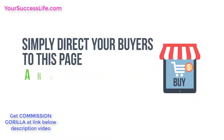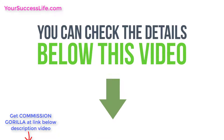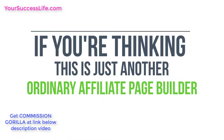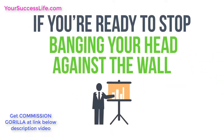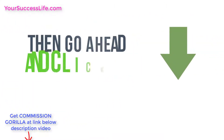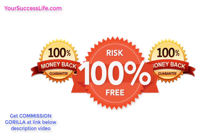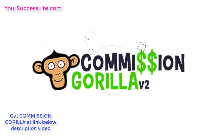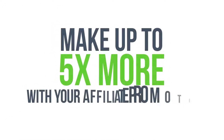The software will automatically build a hosted bonus delivery page for you — simply direct your buyers to this page and they can access their bonuses easily. You can check the details below this video to see everything Commission Guerrilla version 2 can do. There's absolutely no competition — nothing even comes close. Click the button below now to get started. Your purchase is 100% totally risk-free and covered by our money-back guarantee.